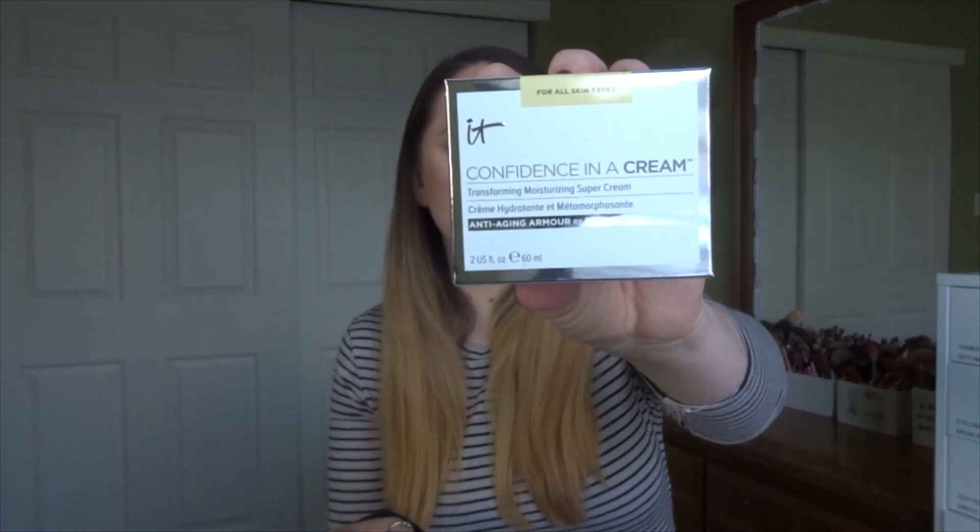The next product is from It Cosmetics — the Confidence in a Cream Moisturizer. I've actually used a full size of this before and finished one in my most recent empties. Honestly it's not my absolute favorite moisturizer for my skin, so I will not be opening this. I'll set it aside for a giveaway coming soon. The full size retails for $48, which is pretty pricey.